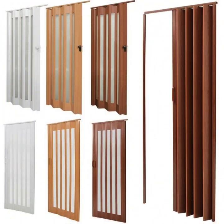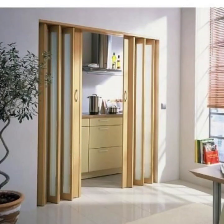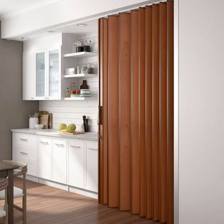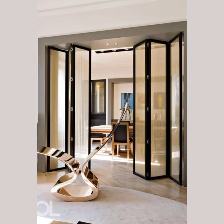No matter which design you choose, wooden folding doors are a fantastic way to add style and practicality to your home. So why not give your home the upgrade it deserves with one of these top trending wooden folding door designs.